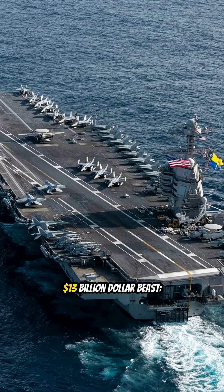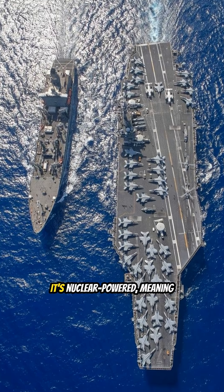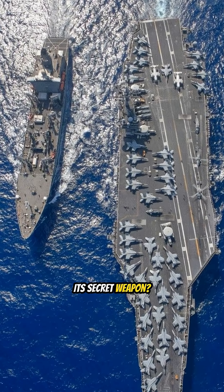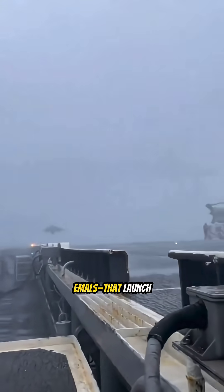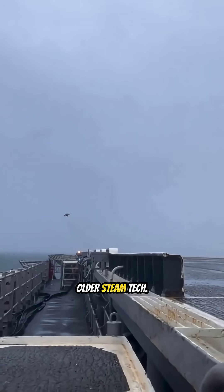Team USA leads with the $13 billion beast, the USS Gerald R. Ford. It's nuclear-powered, meaning virtually unlimited range. Its secret weapon? Electromagnetic catapults, or EMALS, that launch jets faster and smoother than older steam tech.